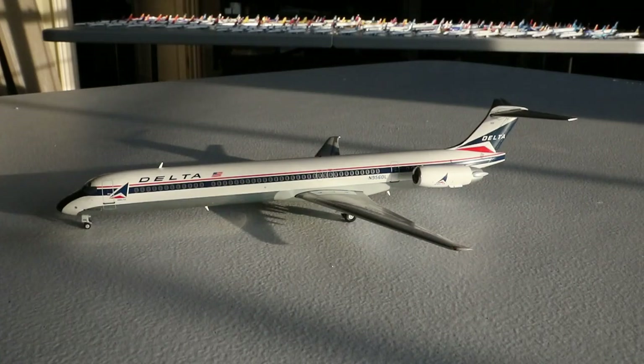Thank you so much David — I am so glad to have this. The Delta widget livery served such a significant purpose for so many years across such a diverse lineup of aircraft. It just looks absolutely incredible. Gemini Jets did a great job on this aircraft — I think it was around a 2018 release — and they did a fantastic job. I'm so glad to have this beautiful plane in my collection. What a beautiful aircraft right here from Gemini Jets, and once again thank you so much David.